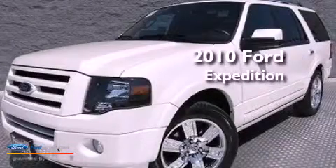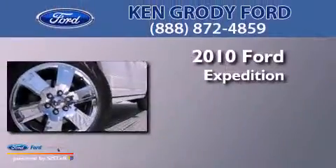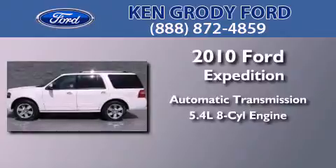This is a certified pre-owned 2010 Ford Expedition. This SUV has an automatic transmission and a 5.4 liter V8.